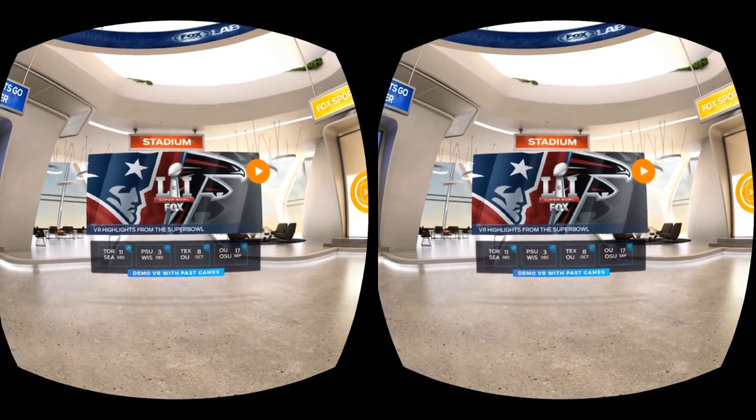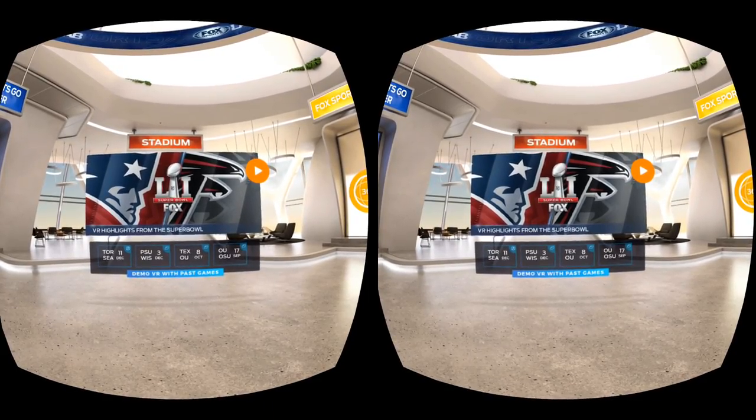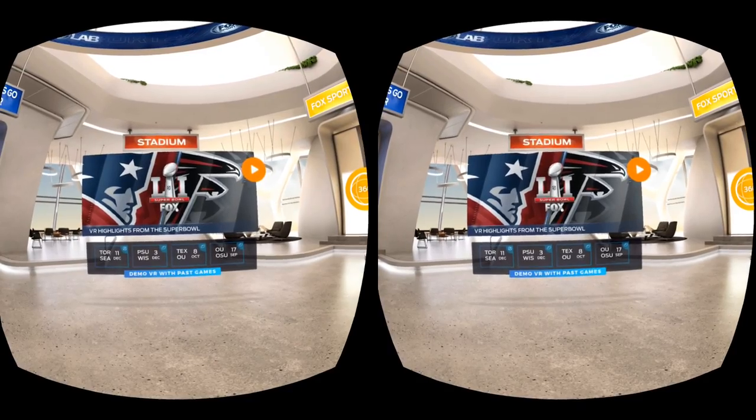Hey, what's up everybody? It's VR Gamer Dude here, and today on Lunchtime with My Gear VR — are you ready for some football? I'm ready for some football.